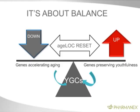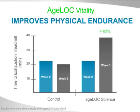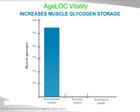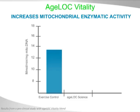When we look at the studies being done now, AgeLock Vitality improves physical endurance. On a five-week study, there was a 63% increase in time to exhaustion on the treadmill. Muscle glycogen storage — which we talked about as critical for an athlete — is increased 57% with AgeLock Vitality. Mitochondrial enzymatic activity, meaning the enzymes in the mitochondria are more active and working more efficiently, showed a 36% increase on AgeLock Vitality.